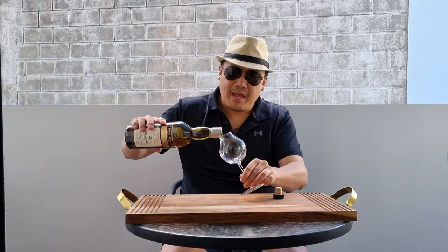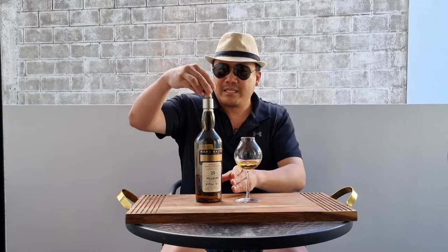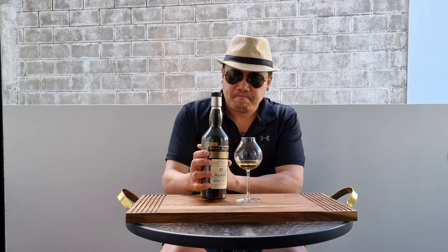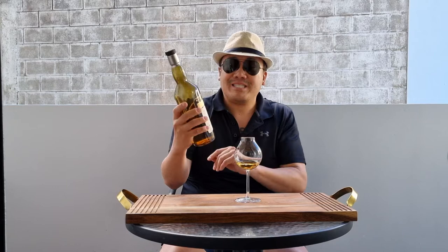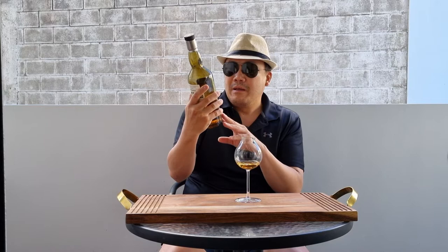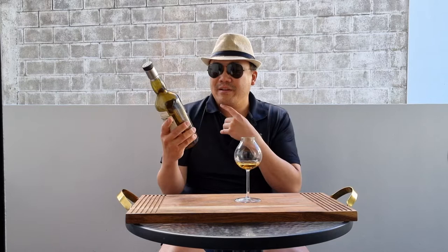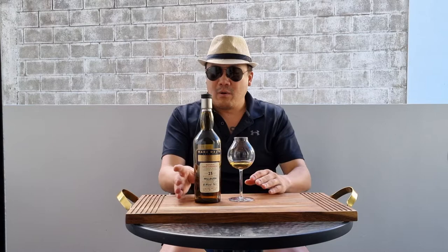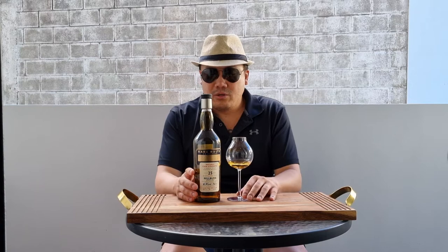As you can see I'm using my butt plug glass. The butt plug glass is excellent for nosing because it just narrows everything down and really gets you nosing well. This Rare Malt is a 25-year-old Milburn, 61.9%, bottle number 1283. 1975, bottled 25 years later — October 2001. Milburn is a closed distillery, so what we're essentially doing here is time traveling back to the era of Milburn, which is no longer.